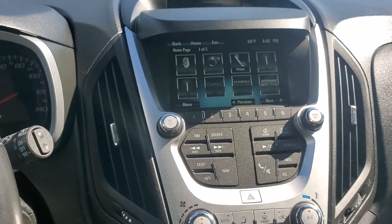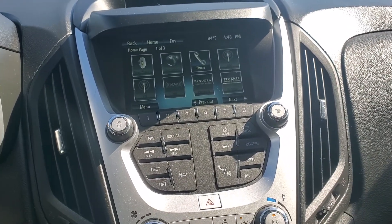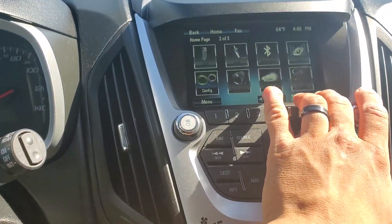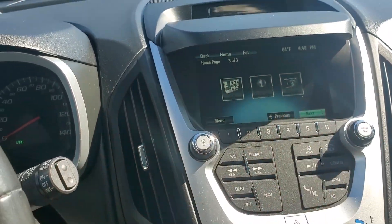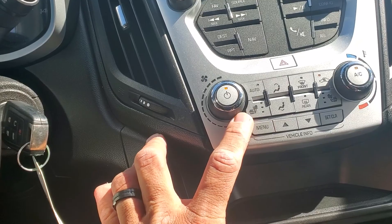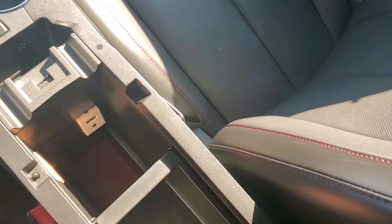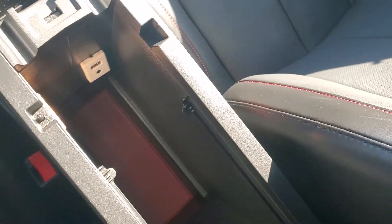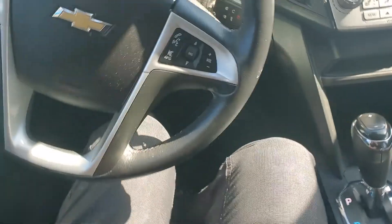Looking up at our menu, you got a variety of different options on this one. You got Pandora app downloaded on there and lots of different options. You do have heated seats with three settings for driver and passenger. Lots of storage space. Looking in here you do have a USB port, an auxiliary port, and a nice deep compartment.